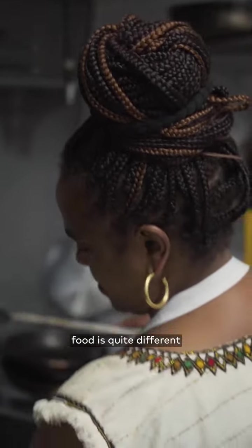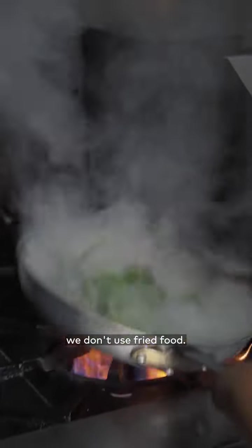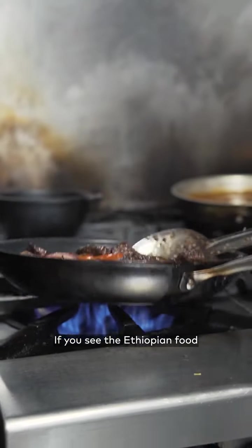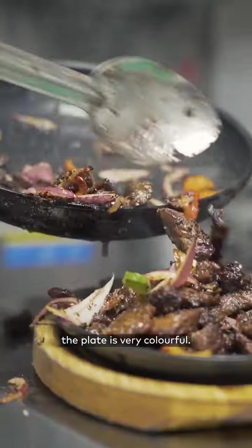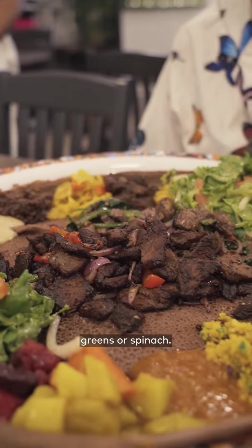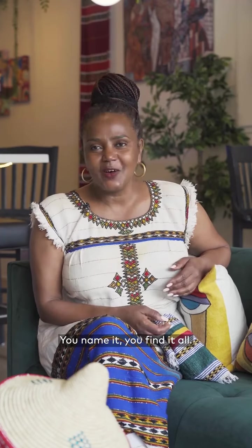Ethiopian food is quite different from other cooking. Ethiopians don't fry food at all — we caramelize and we stew. If you see the Ethiopian food served at Rendezvous, the plate is very colorful. You see yellow, green, red from beets, green from collard greens or spinach, and you see cabbage, potatoes, lentils, split peas, chickpeas. You name it, you find it all.